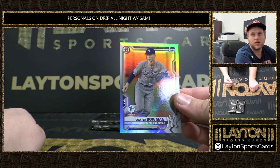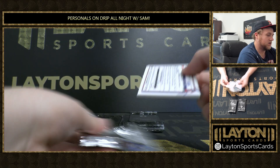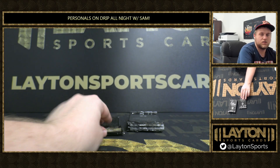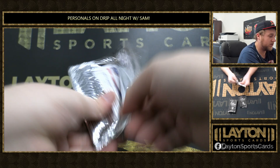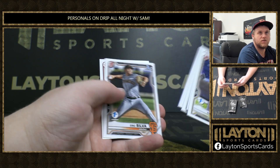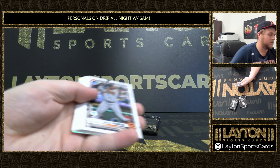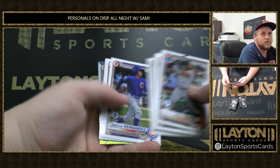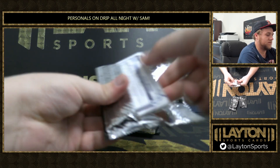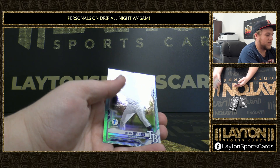There's a Cooper Bowman. Base, base, base, and base. There's an aqua time add. Ryan Spikes on the aqua — it's a Beto again.